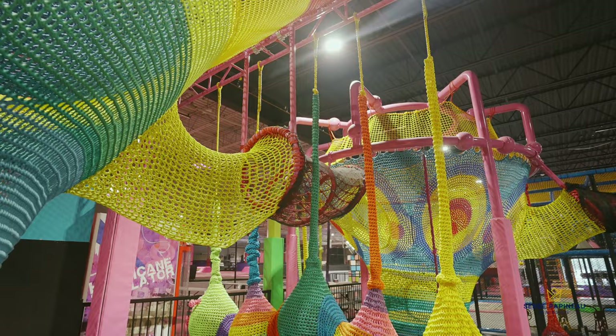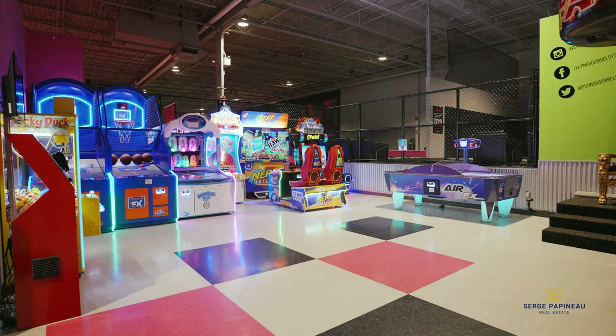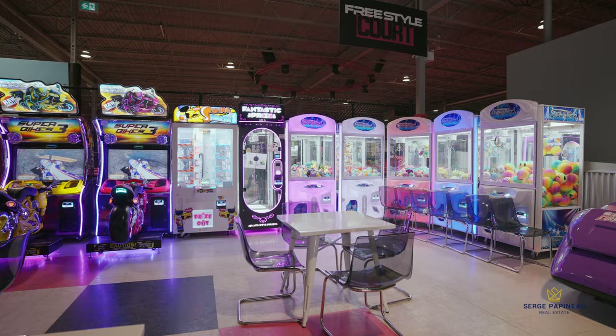Oh man, I wish we had something like this when I was a kid — instead of just trees and tree houses. Mauricio, thank you so much for doing this. Once again, the Flying Squirrel in the east end of Ottawa off Innes Road — Canada's largest indoor trampoline park, with trampolines and a whole bunch of other stuff for children all the way up to adults. Highly recommend you check them out!